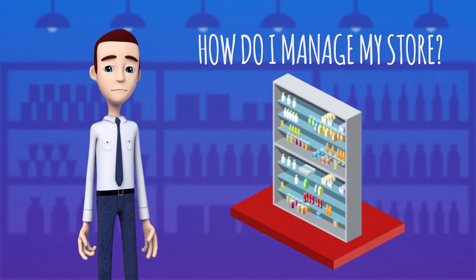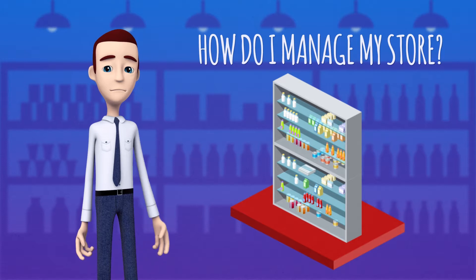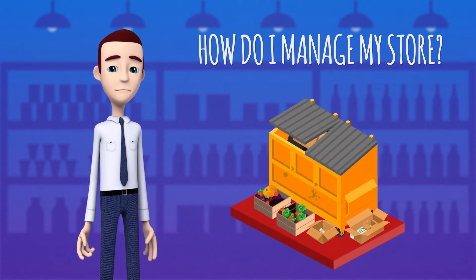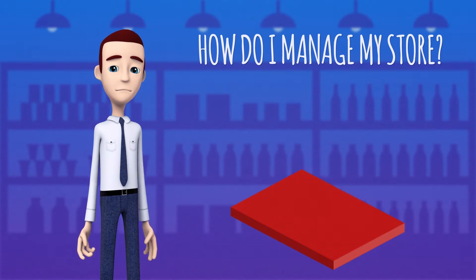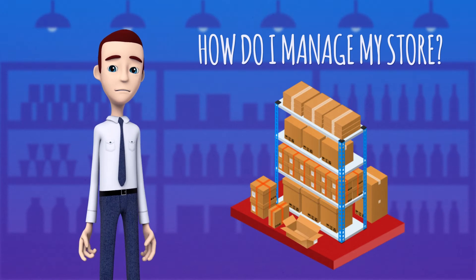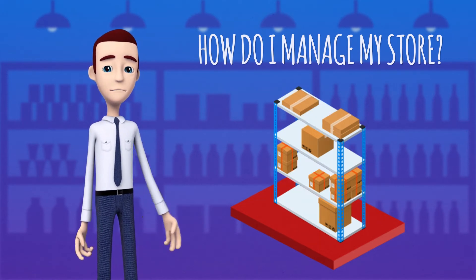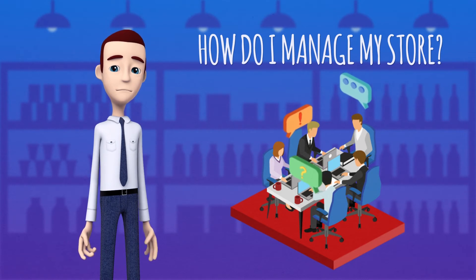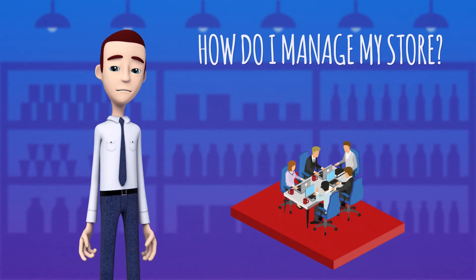Alex, the store manager, had difficulty managing his store's inventory. Customers could not find the products they were looking for. Shrinkage was rising. Some days, potential sales were being lost due to lack of inventory, while other days there was no room in the store for new inventory. Even though Alex worked very closely with his suppliers and warehouse managers, he still could not achieve the results he wanted.